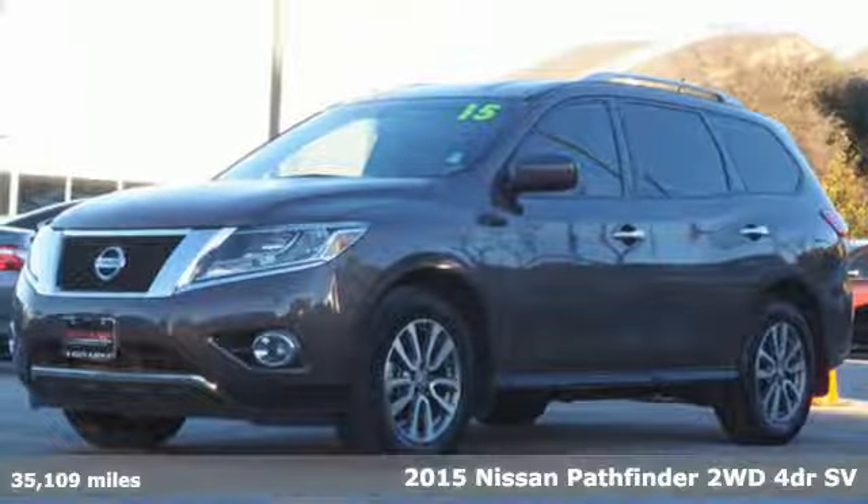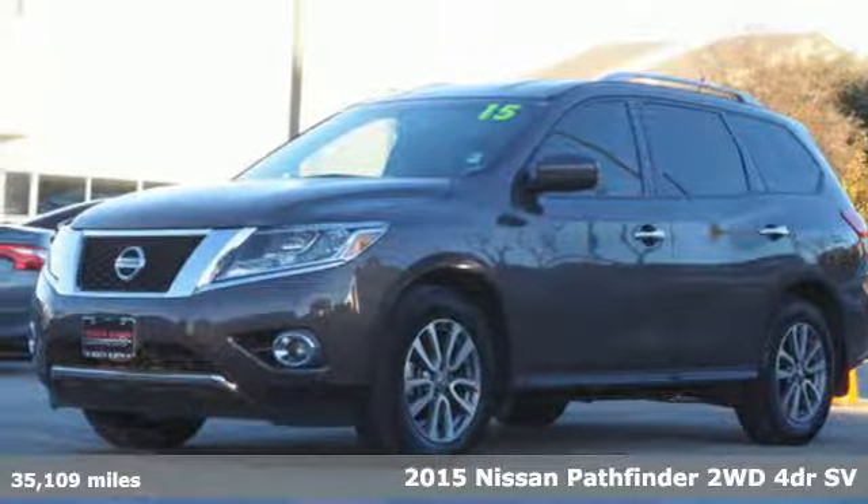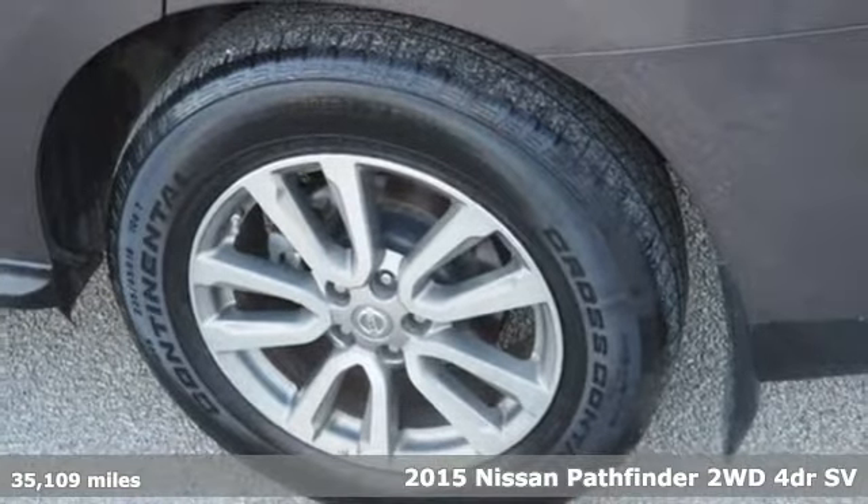Here's a certified 2015 Nissan Pathfinder. Innovation. Excitement. Nissan.